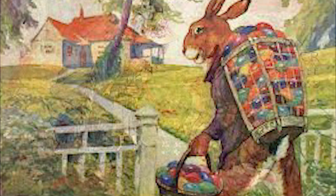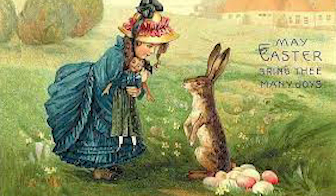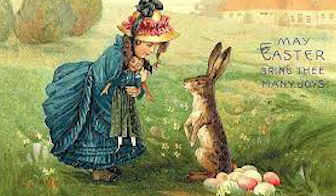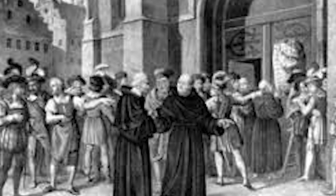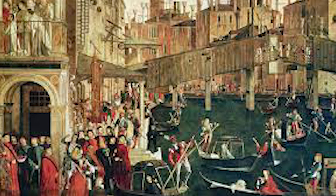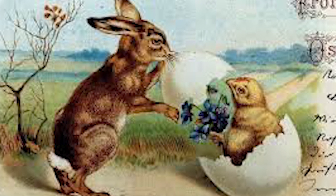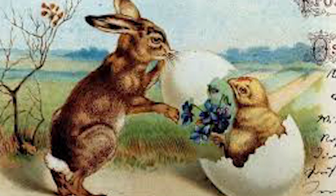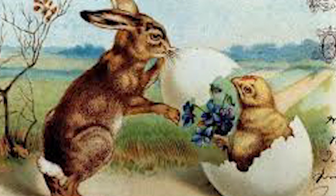Why does a bunny deliver eggs at Easter? The Easter bunny is probably a throwback to an ancient Anglo-Saxon myth about the fertility goddess Ostera. As religion scholar Caddy Edwards writes, folklorists say that Ostera changed a bird into a rabbit, which went on to lay colored eggs that she presented to children as gifts. It is unclear how the myth was co-opted by Christians, but it is first mentioned in late 16th century German texts, and German Lutherans brought the Easter bunny with them to the United States in the 18th century.